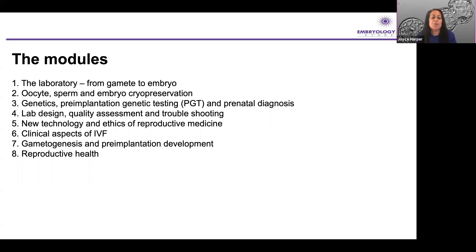The last four modules start with new technology and ethics of reproductive medicine — which I'm going to talk about in this talk — then we have clinical aspects of IVF, gametogenesis and pre-implantation development, and reproductive health in general. I think it's really important for everyone to understand all of these topics.